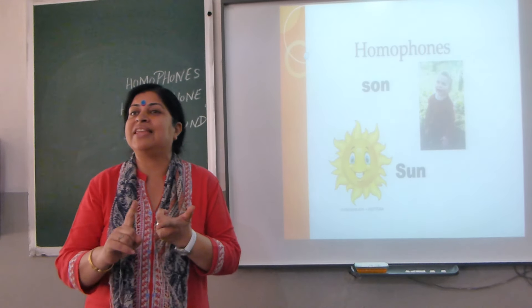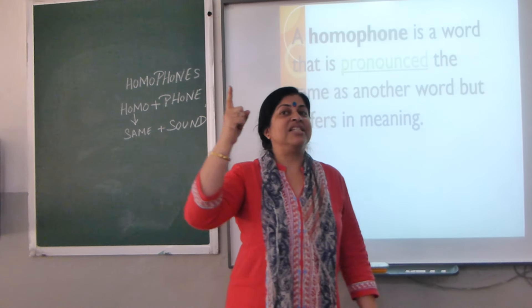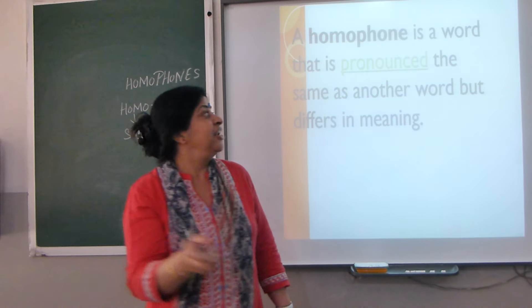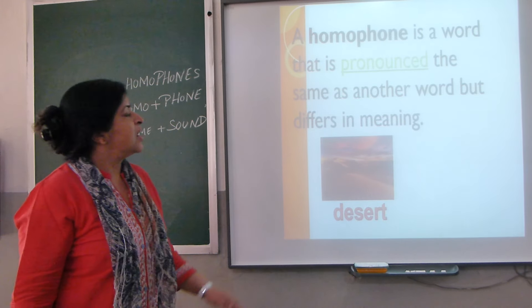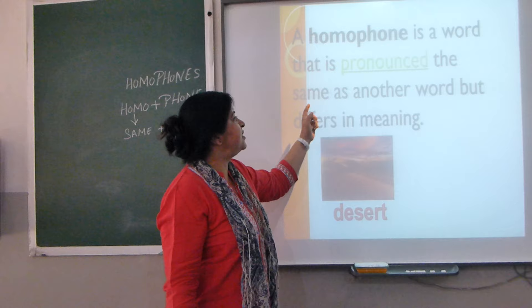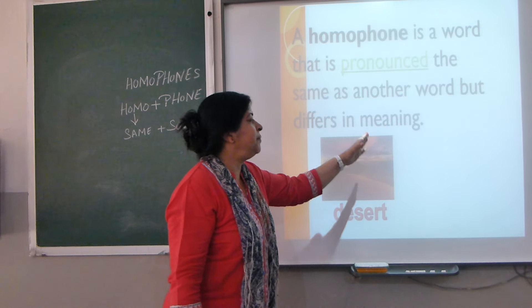So homophones are words which have the same sounds but different meanings and different spellings. A homophone is a word that is pronounced the same as another word but differs in meaning.